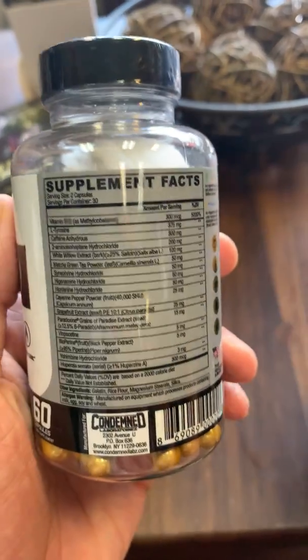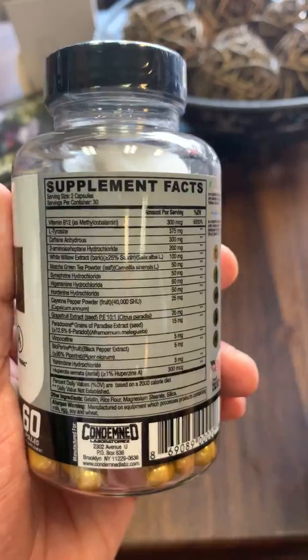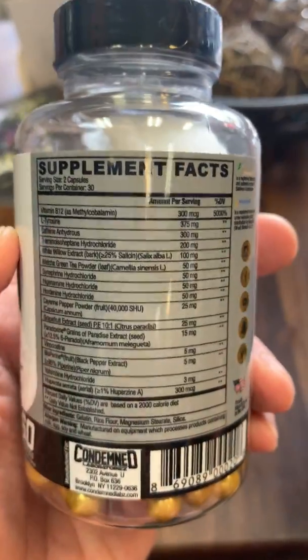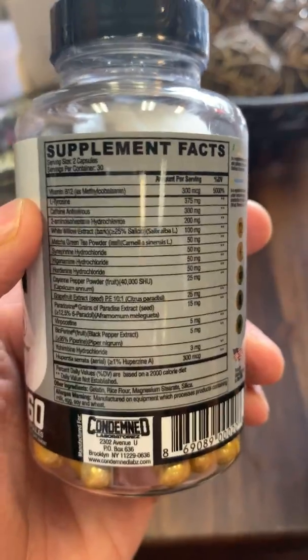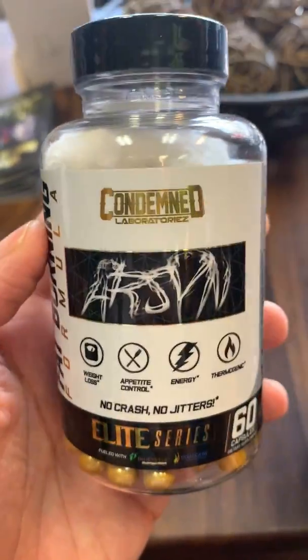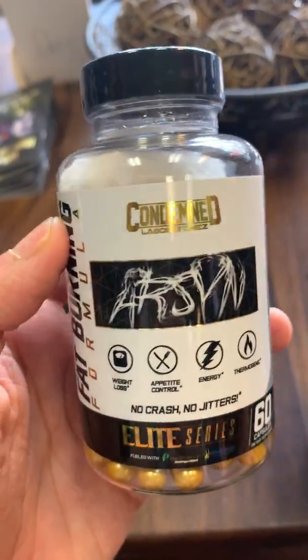And B12 — most companies use cyanocobalamin, which is a cheaper and less bioavailable form of B12. Two capsules give you 300 micrograms of the really good B12 to take orally. So Arson at two caps a day goes a long way if you're trying to burn some body fat.